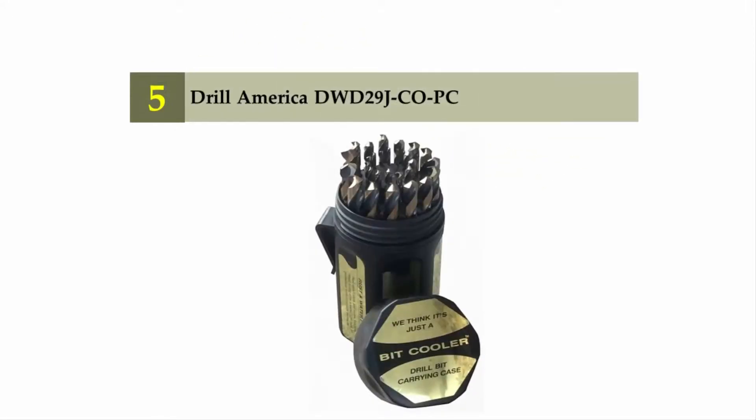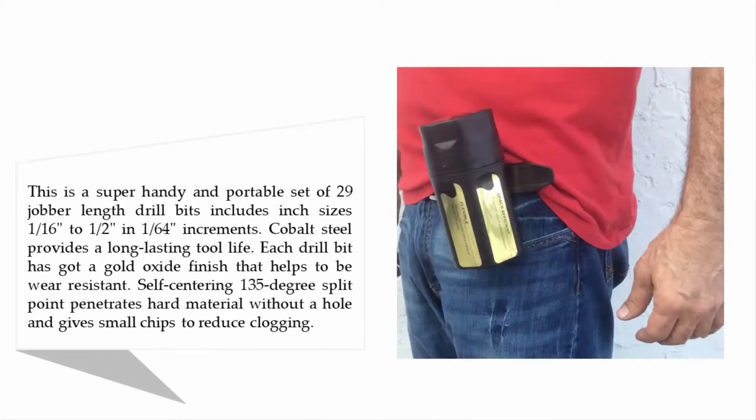Starting off our list at number five: Drill America DWD29J. This is a super handy and portable set of 29 jobber length drill bits, including inch sizes 1/16 inch to 1/2 inch in 1/64 inch increments. Cobalt steel provides long lasting tool life. Each drill bit has a gold oxide finish that helps with wear resistance. The self-centering 135-degree split point penetrates hard material without walking and gives small chips to reduce clogging.